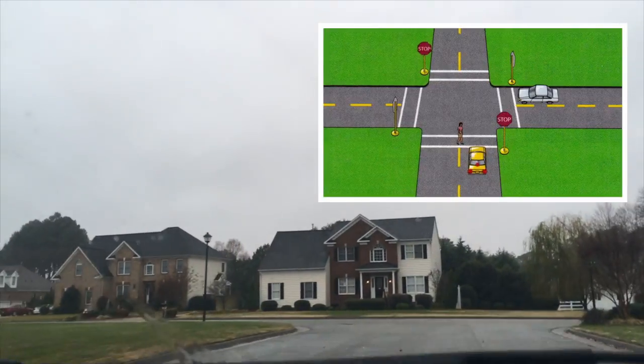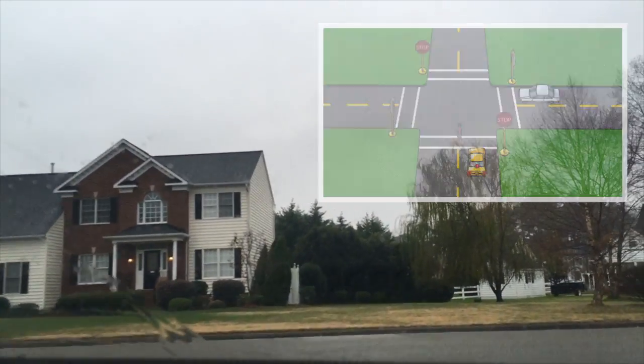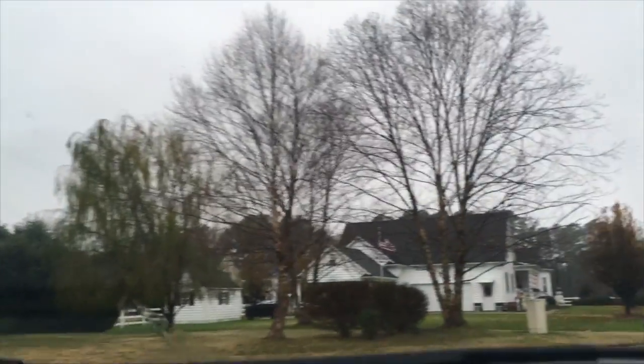Yield at four-way stops to all pedestrians entering your crosswalk, vehicles that arrive first, or a vehicle from the right if you arrive at the same time.